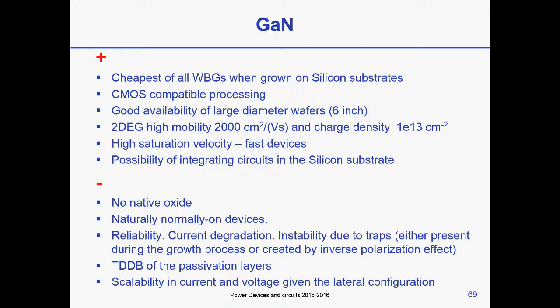Returning to gallium nitride — not to promote it, but because it is genuinely advantageous — it is the cheapest of all if grown on silicon. It has CMOS-compatible processing, good availability of large-diameter wafers, 2DEG mobility values as high as 2,000 cm² per volt per second, and a charge density without any doping on the order of 10¹³ cm⁻². It also has high saturation velocity, meaning devices are fast — fast devices lead to smaller passive components, smaller size, cost reduction, and the possibility of integrating circuits in the silicon substrate.